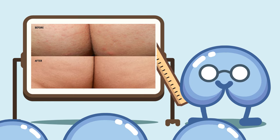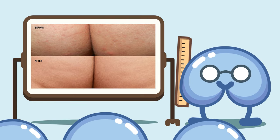Generally, these conditions come and go, so don't panic. Now that we know about butt acne, let's talk about how to treat it.